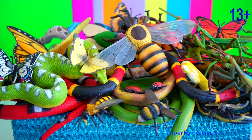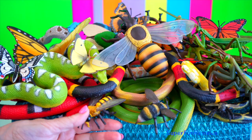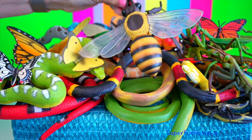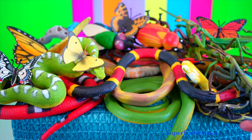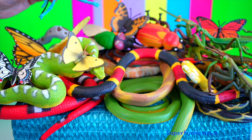Hey guys, it's Kerry. I'm looking at insects and snakes today. I'm quite excited to get this large honeybee made by Safari Limited as an early Christmas present.